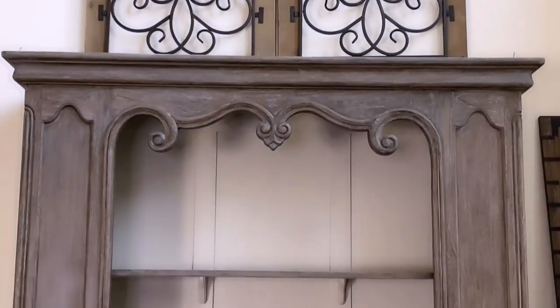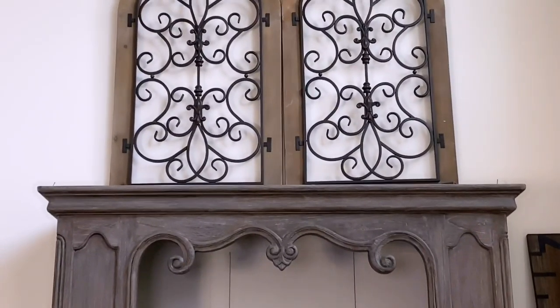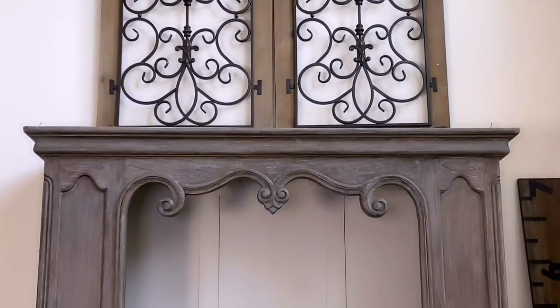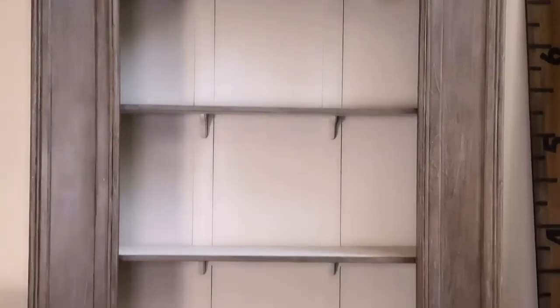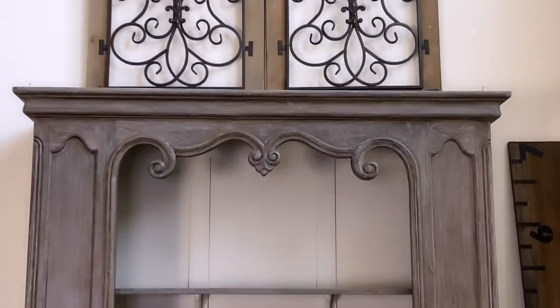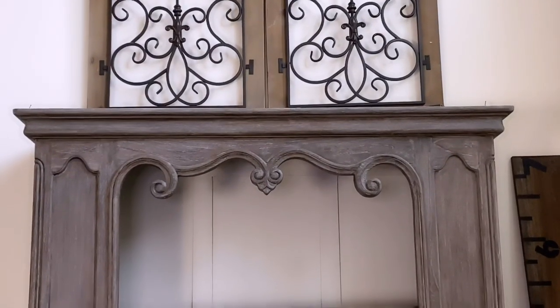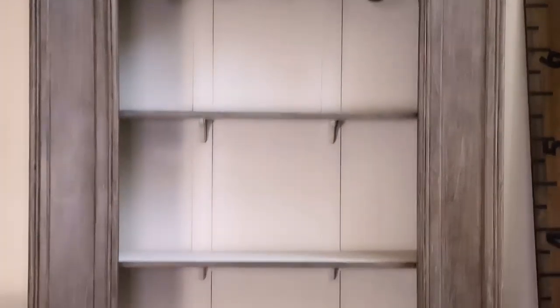I always get a lot of questions about where I got this bookshelf. If I remember correctly, I got it at Value City Furniture on clearance, so I don't believe they sell this piece anymore. That's not to say there aren't other manufacturers that sell something similar online or in other stores. If I can find the name of it, I'll link it.